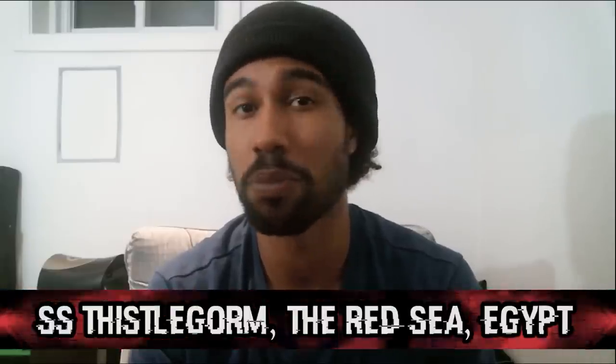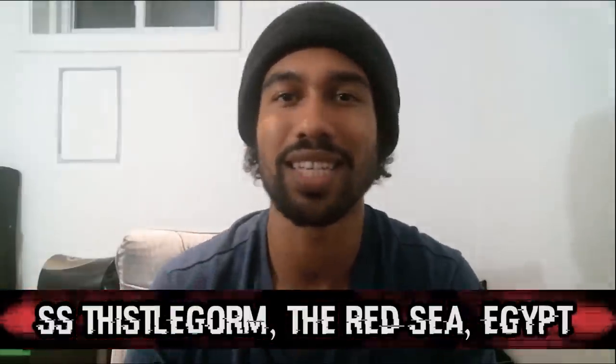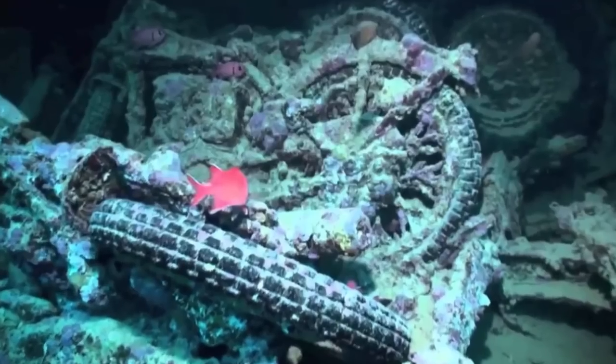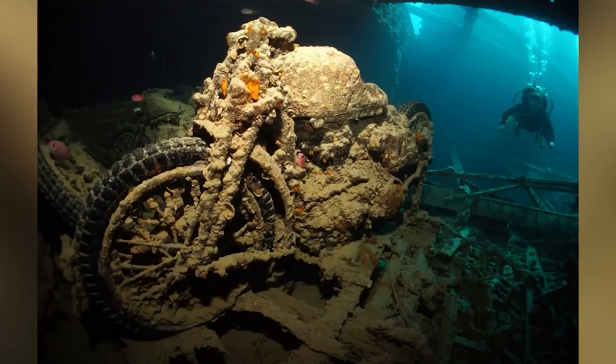Coming in next on the list we have the SS Thistlegorm in the Red Sea, Egypt — one of the most famous wrecks in the world. The SS Thistlegorm was doing its duty in World War 2 when it was shot down and sunk to the bottom of the ocean. But being a casualty of war was not what makes this ship so interesting — it's everything that was on board. Taking a dive down to this wreck is like stepping into a time machine. Old rifles, motorcycles, and army supplies are all stuffed away inside this wreckage. Some people say that salvaging some of the goods could be worth thousands or hundreds of thousands of dollars, but the wreck is now a protected reef, so it's all looking and no touching.